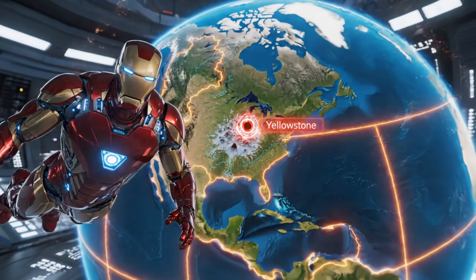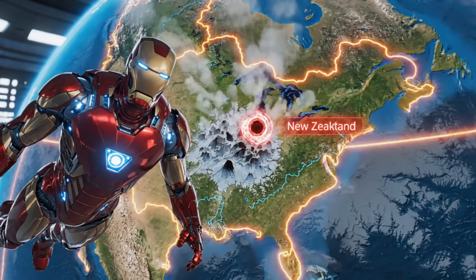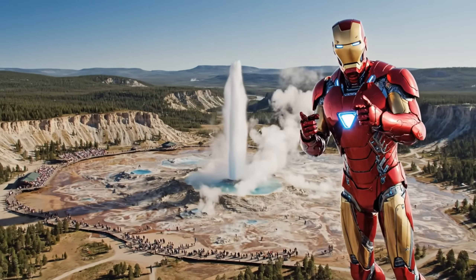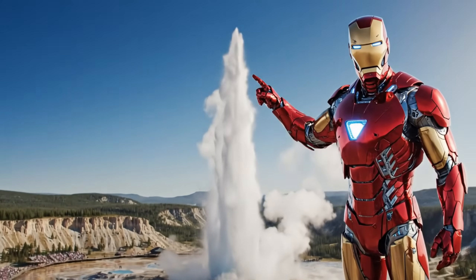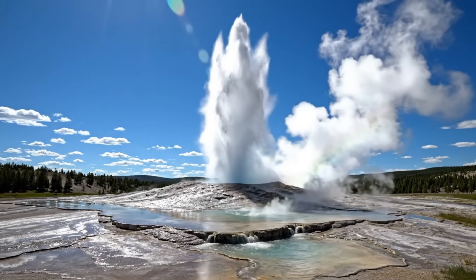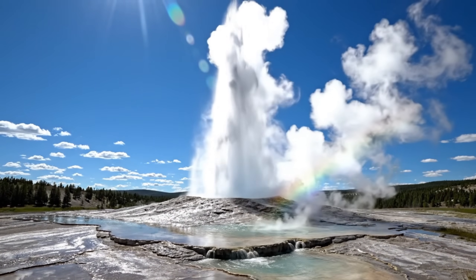Geysers usually happen where tectonic plates are moving. Places like Yellowstone, Iceland, and New Zealand are hot spots. Next stop, Yellowstone. Let's check out the world-famous Old Faithful geyser. Just like clockwork, Old Faithful erupts every 90 minutes, sending water up over 50 meters.